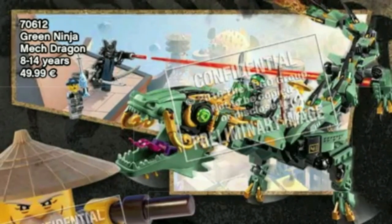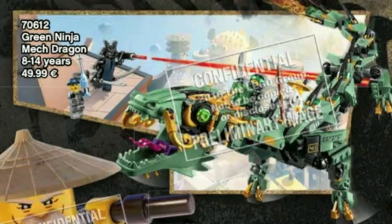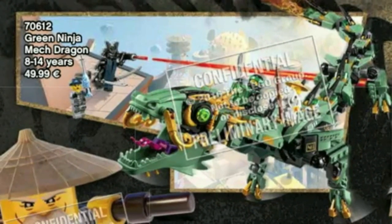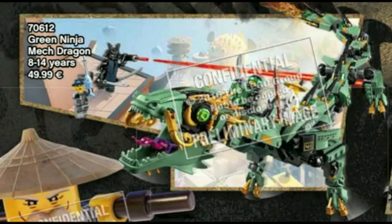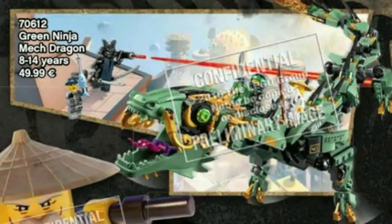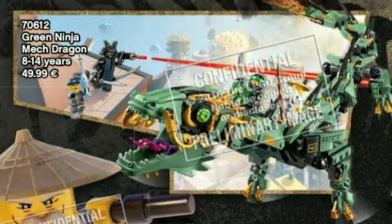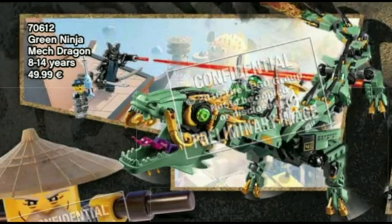For number 4, we have the Green Ninja Mech Dragon. It looks kind of awesome, because it's Lloyd and Wu on a giant green dragon. I like Garmadon in the background shooting them with a laser, and then there's a guy with a fish, which is cool. The green dragon looks especially cool because of its green eyes and its purple breath. I like the overall design of it — it looks kind of better than the actual green dragon from 2016. I mean, I like that one too, but this one just has more personality.